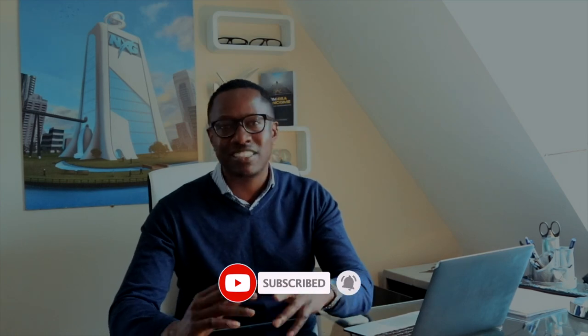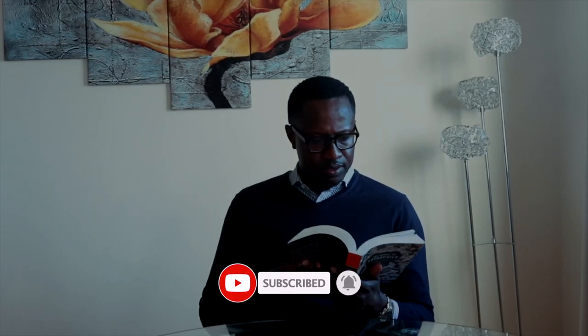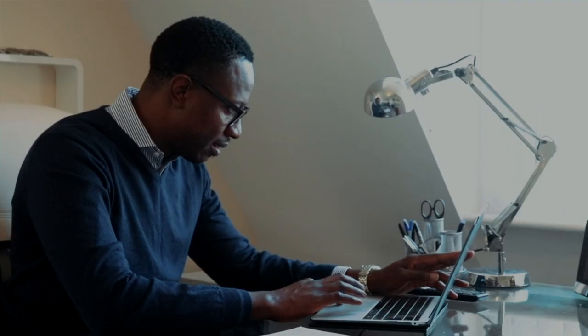Then after that I'll make some time to read or write. As you can see behind me I've got my book, 'From Idea to Income' - shameless plug. You can check it out on Amazon. In the mornings I take time to write and I've got a few more projects coming up.